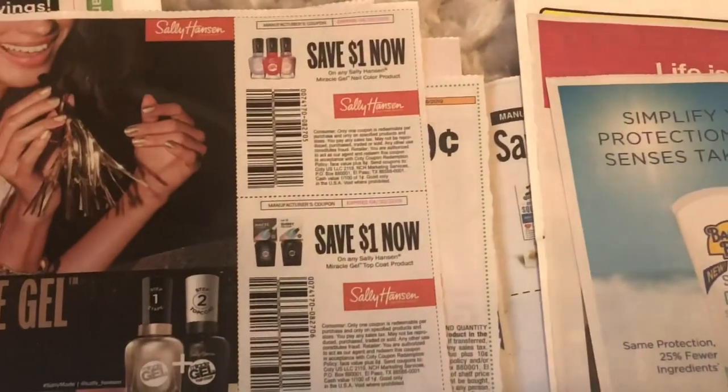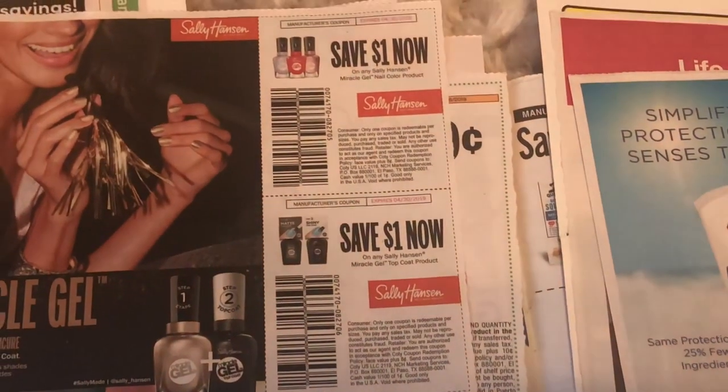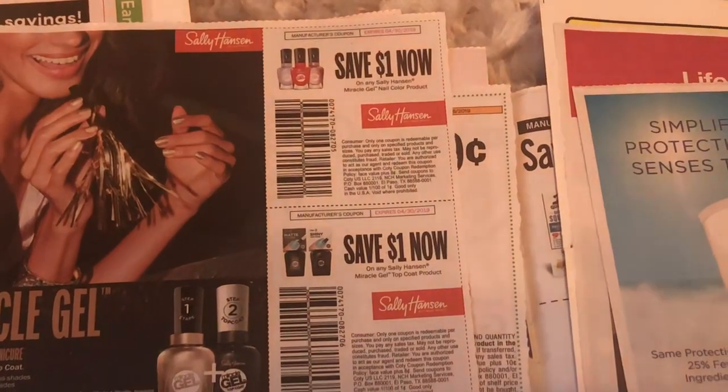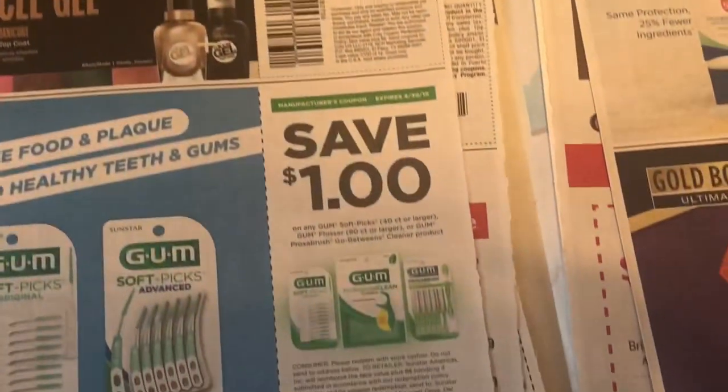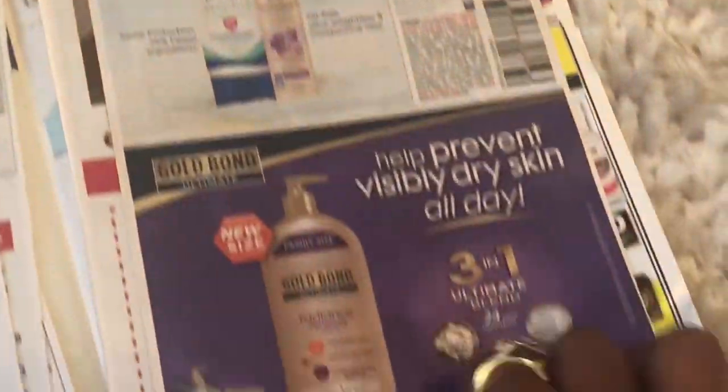We have the Sally Hansen coupons — a dollar off any Sally Hansen Miracle Gel and any nail color product. It's kind of pricey at the drugstore. We also have some sunscreen coupons because we are getting ready to go into spring.